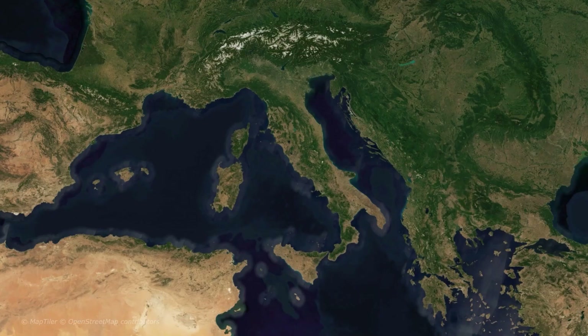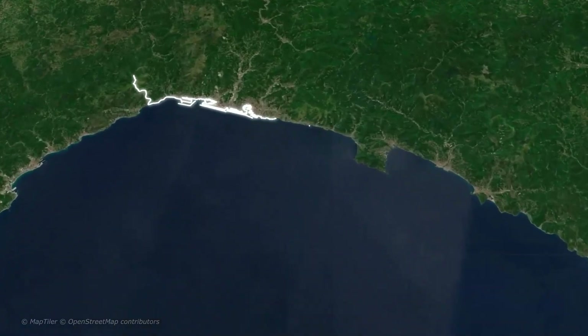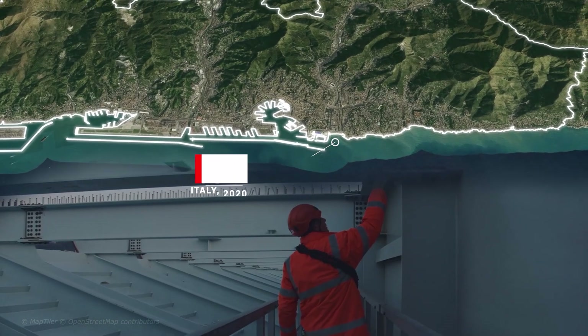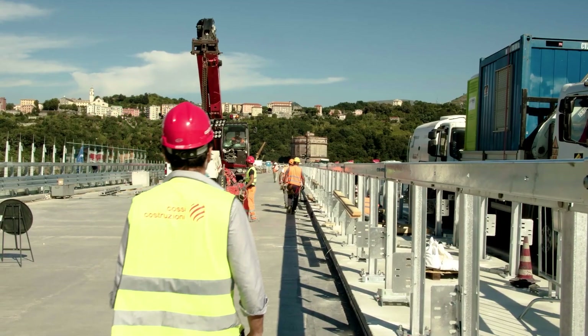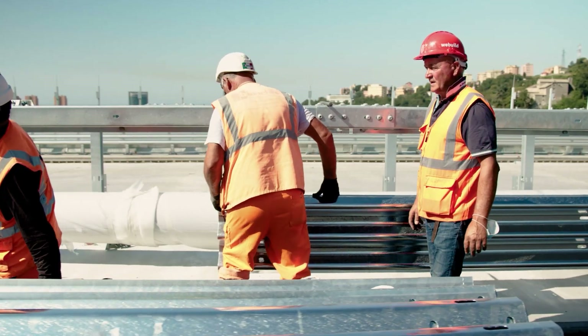The Genoa-St. George Bridge was constructed following the collapse of the Morandi Bridge. It is of strategic importance for Italy as it connects Liguria with France and the Port of Genoa with all the important European commercial hubs. Notwithstanding the hurdles caused by the COVID-19 pandemic, the new bridge was built in record time of just over a year.